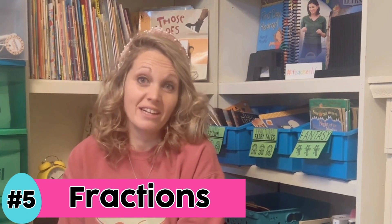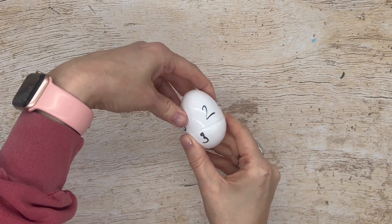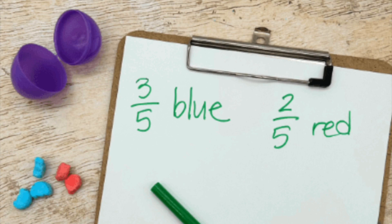Idea number five is to practice fractions with eggs. The first way is to write numerators and denominators on different parts of the eggs and students can spin the egg around creating different fraction combinations. Another way is to put some sort of small object in the egg — like jelly beans — and they'll write the fractions that they find in the eggs.